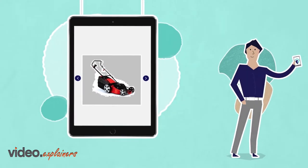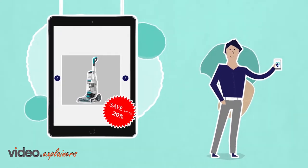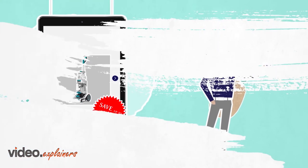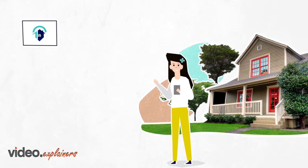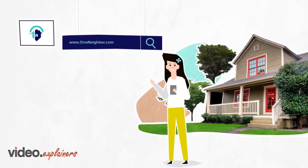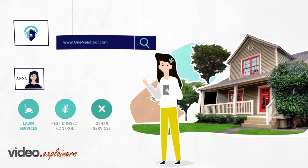One Neighbor is your one-stop shop to save a lot of money and easily manage all of your home services at your fingertips. Getting started is easy and it just takes a few minutes. Download the app or visit oneneighbor.com. Create your free account and join your neighborhood. Select the services you want.